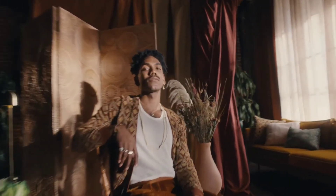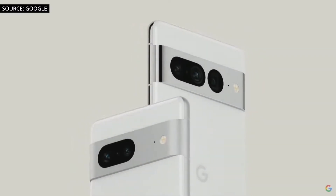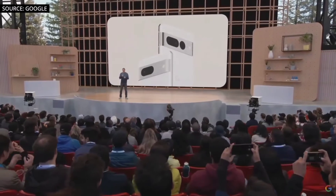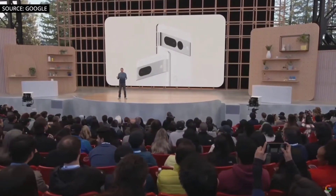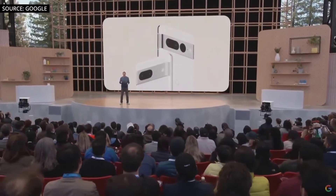We previously got a couple of leaks here and there about the Pixel 7 and 7 Pro, but Google just saved all the leakers the trouble of sourcing the leaks themselves — they officially revealed the Pixel 7 and 7 Pro at the latest IO event. While there aren't many details about the device, we do see the back design and get some information about the next generation Google Tensor chipset.